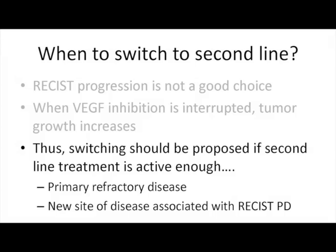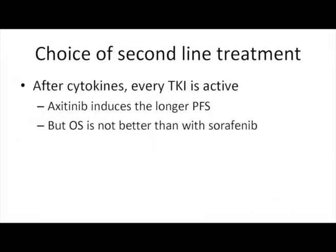You have to define patients where there is no question: primary refractory disease, for me, is a good reason to change. New site of disease with progressive disease is certainly a good reason to change. Outside of those situations, I still don't know whether we should switch or continue.